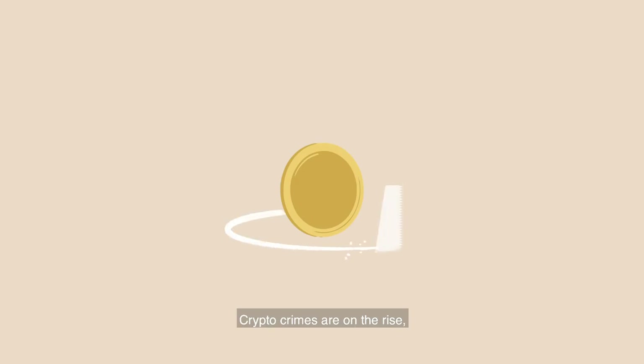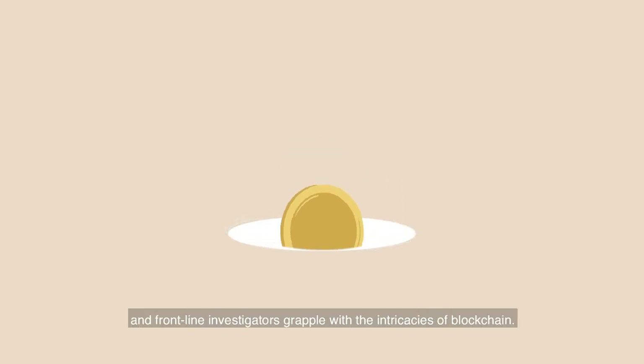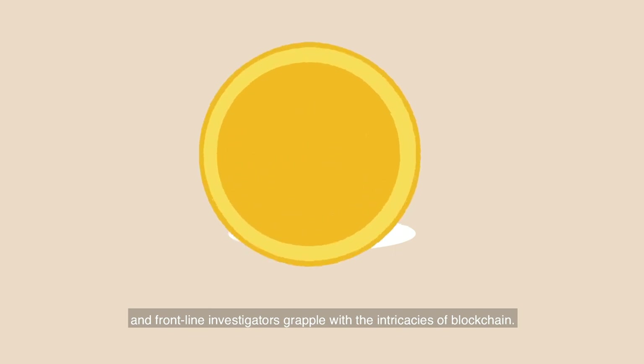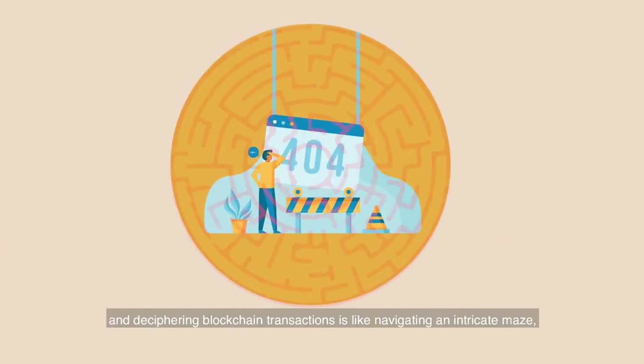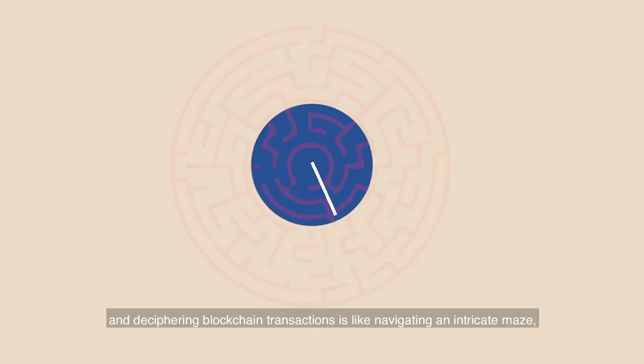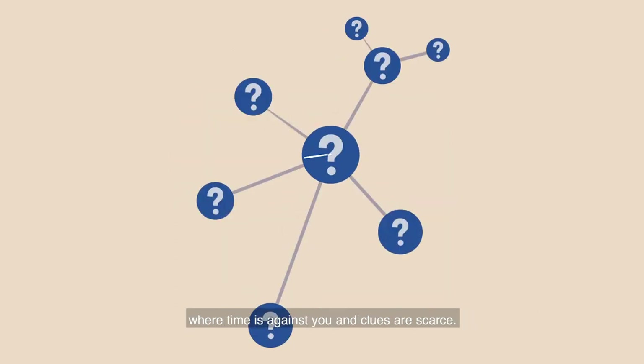Crypto crimes are on the rise, and frontline investigators grapple with the intricacies of blockchain. Expertise is a luxury many can't afford, and deciphering blockchain transactions is like navigating an intricate maze, where time is against you and clues are scarce. But what if there was a way to change the game?